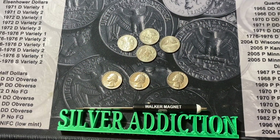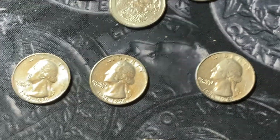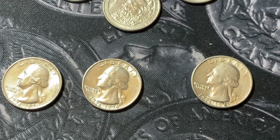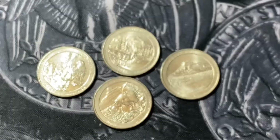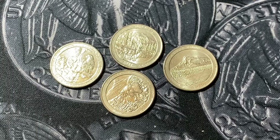Unfortunately, this is all we found: three bicentennials — two from Philadelphia, one from Denver — and then three low-minted quarters. Or four, I mean. Three designs.